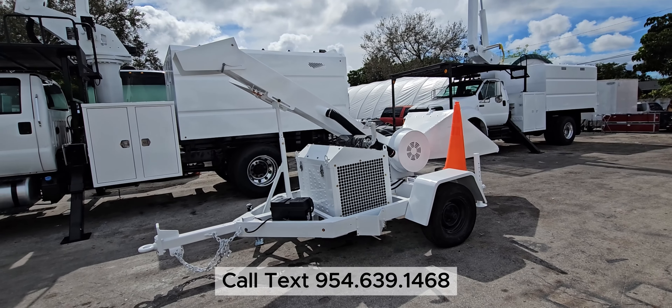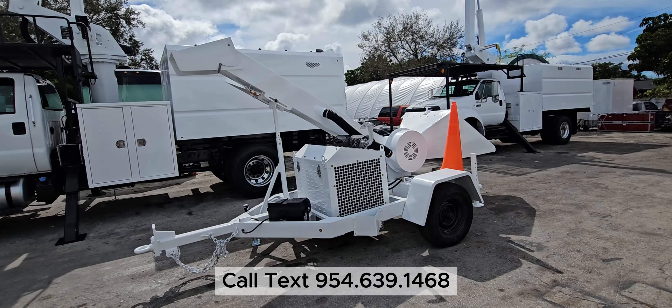Here we are with our 2013 Altec chipper, gas 2.3 liter, 12 inch drum. We're going to go ahead and do a start up and just a demonstration on the chipper.